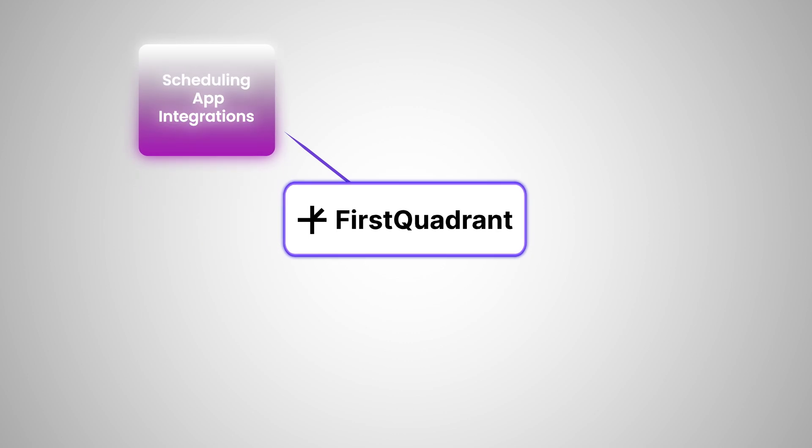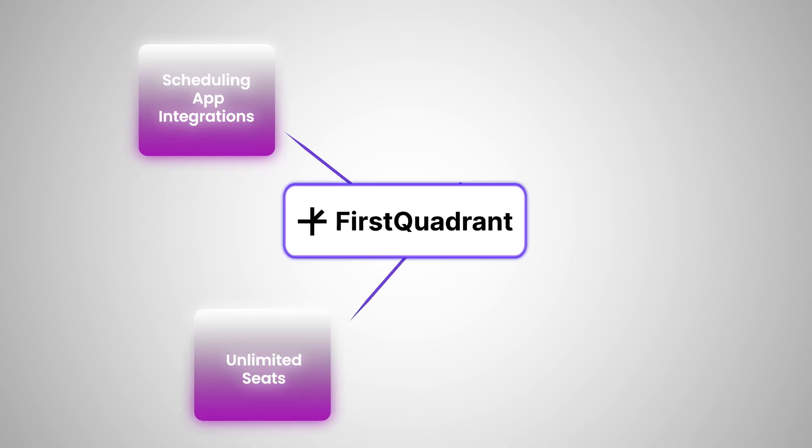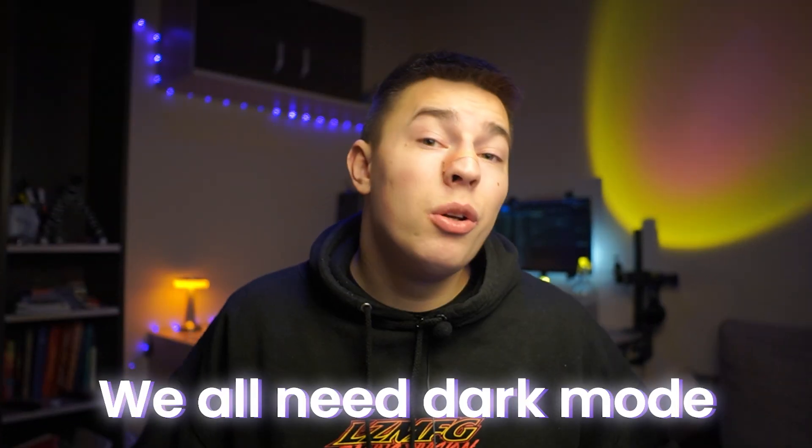You also have scheduling app integrations to book meetings quickly, unlimited seats to work with your whole team, in-depth analytics to track literally everything, and last but not least, dark mode. Check out my other video where I send out 1,000 cold emails to prove that it's not luck, and subscribe if you liked the video, or comment an app you'd like me to review next.